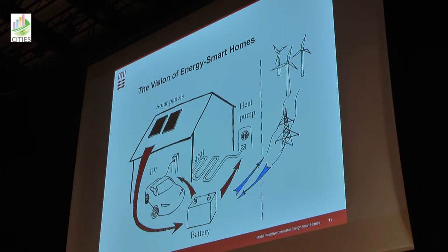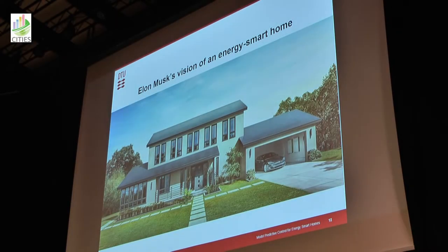For a house, the components we are considering are: photovoltaic cells on the roof, a heat pump, a stationary battery, and an electrical vehicle with a battery, and we can sell and buy electricity from the grid. We can see that there was a guy in California who was actually also inspired by this — his name is Elon Musk.